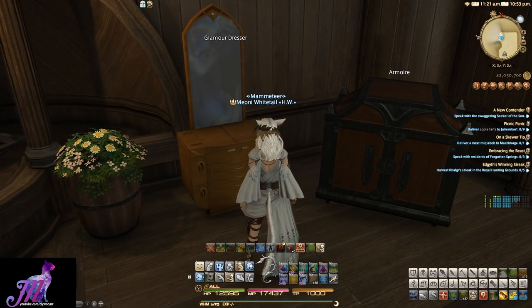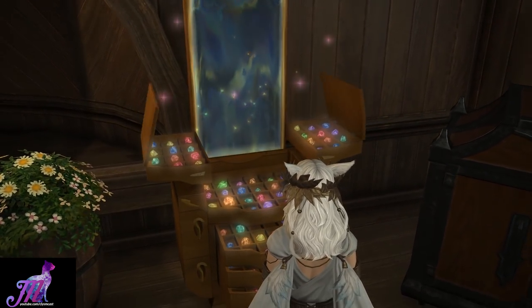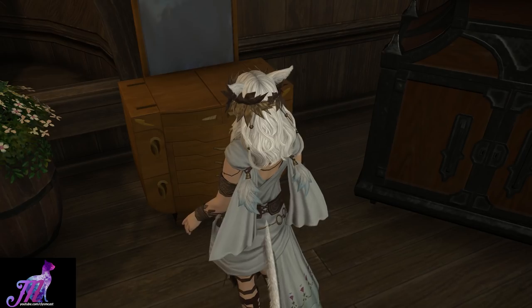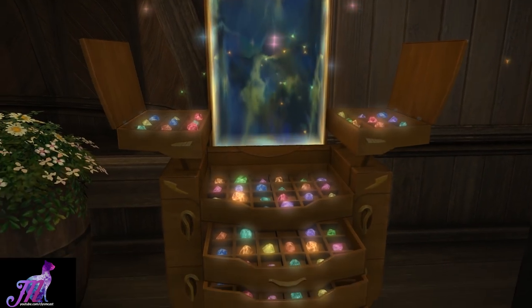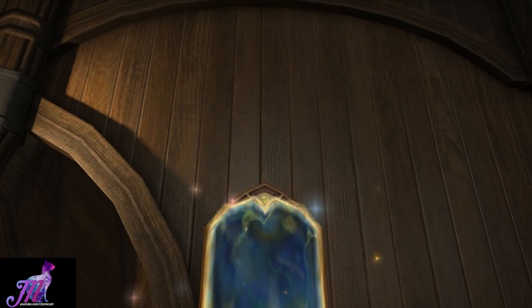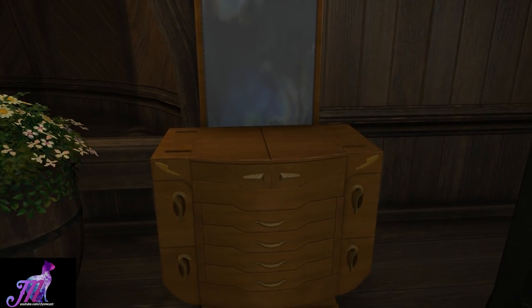You go to an inn room in any major city like this one in Gridania and you will find a Glamour Dresser, which is a physical room furnishing item which once clicked on will display the following menu after an awesome animation. Let's see that animation again — I love that so much.